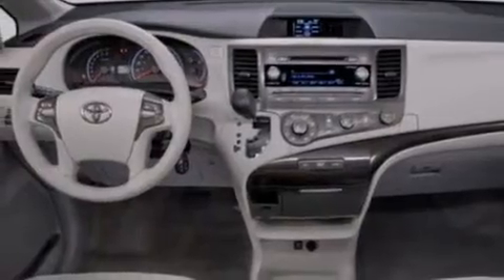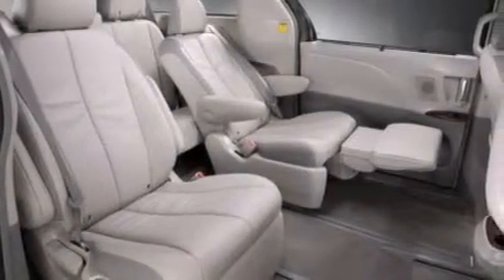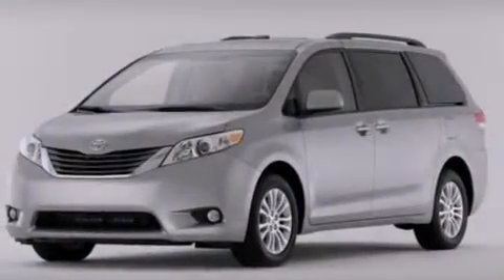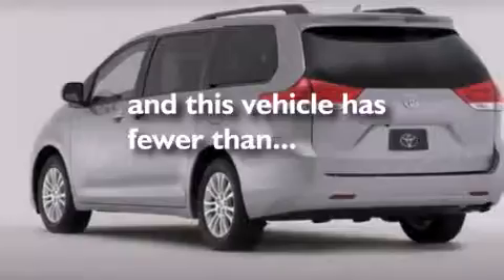A sunroof, commercial-free satellite radio, cruise control, leather seats, side curtain airbags, rear seat childproof door locks, a multifunction display, air conditioning, full power accessories, and this vehicle has less than 36,000 miles.